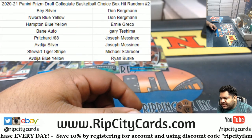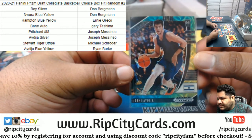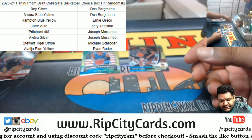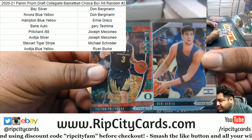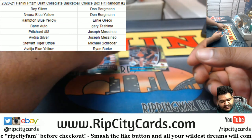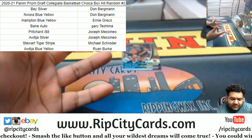Alright, let's see what the damage is. Ryan has the Avdeja Blue-Yellow — I got to get some top loaders, I'll take care of that. That goes to Ryan. Then we have the tiger stripe which goes to Schroeder. J Mess gets the Pritchard to 88 and the Avdeja silver. Gary gets the Bain autograph — there you go Gary. Ernie gets the Hampton Blue-Yellow. And Don gets the Bey silver and the Nwoora Blue-Yellow. And that was the break, thank you all!